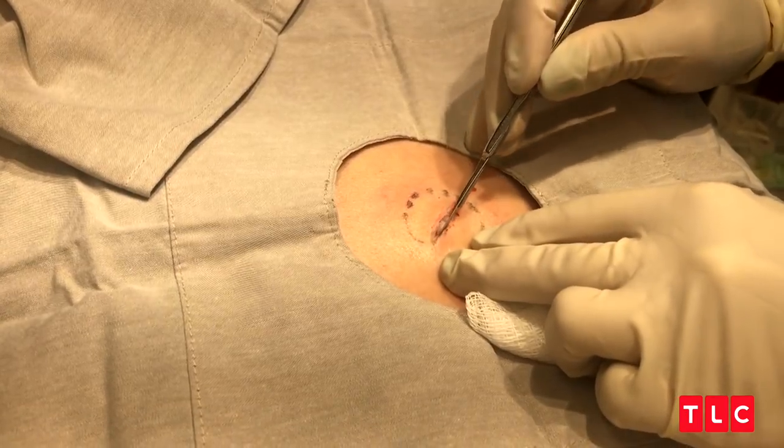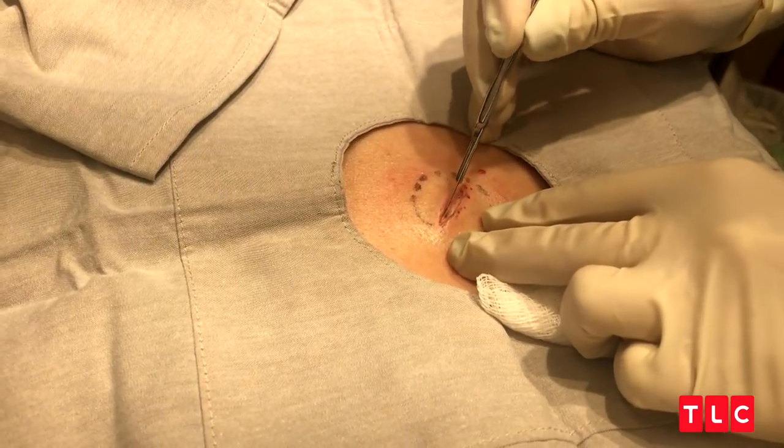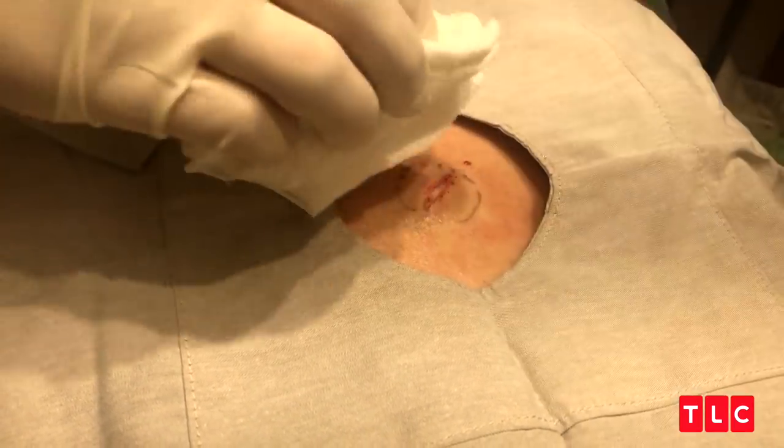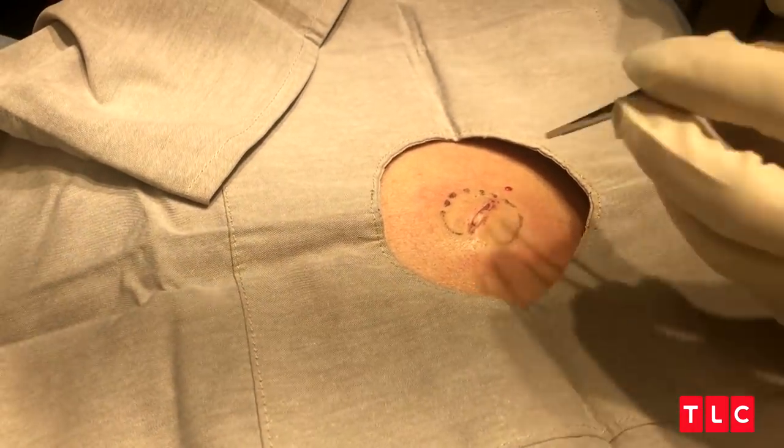Epidermoid cysts, which is what this is, are benign growths that occur under the skin. It's kind of like a little balloon or a little sack of skin that gets turned under, and it's shedding within this sack.